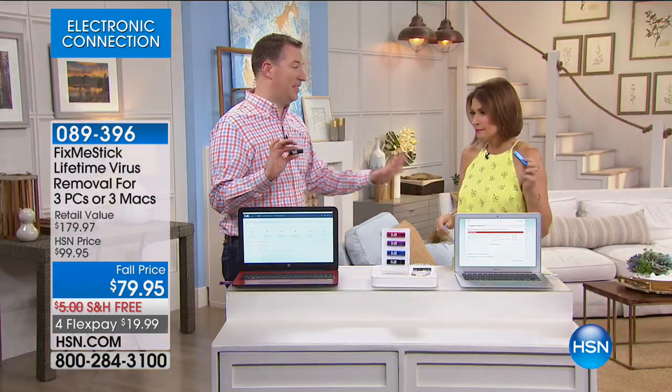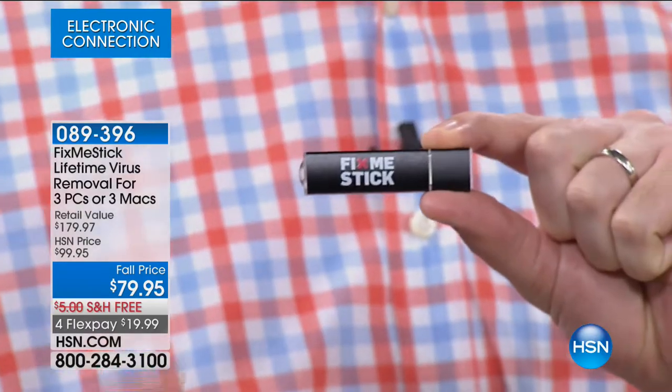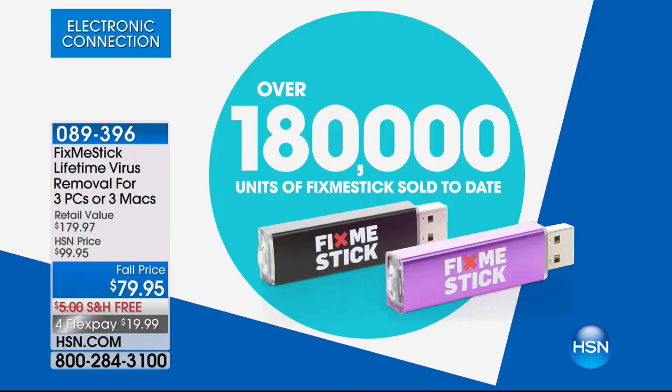You're absolutely right, Allison. If you've seen the infomercial, the infomercial is $10 a month for one computer — $120 to keep your computer protected for a year anywhere else. Here at HSN, it is a lifetime. Over 180,000 have been sold here at HSN alone in the last year and a half. Every version has gone on to be a customer pick because it does something so unique to anything else on the market.